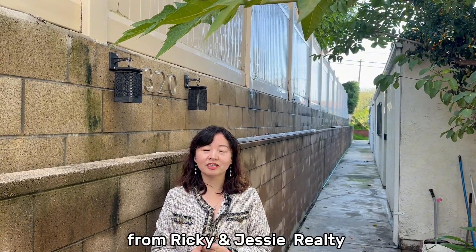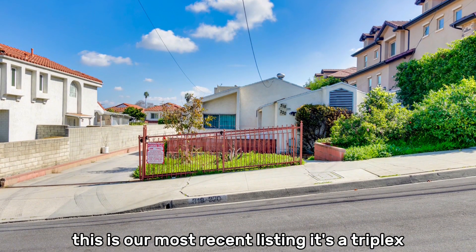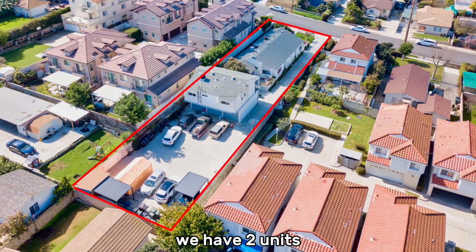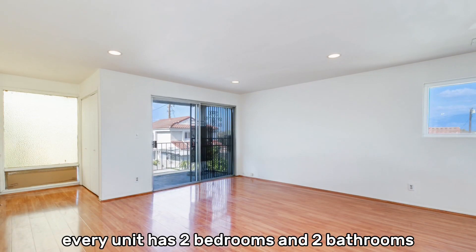Hi, this is Agent Jesse from Ricky and Jesse Realty. Today we are at Mount Tree Park — this is our most recent listing. It's a triplex, total three units: Unit A, B, and C. We have two units tenant-occupied today that I cannot show you.